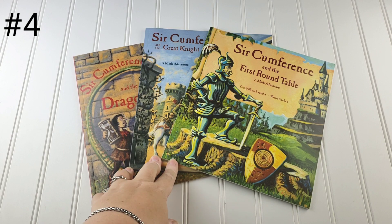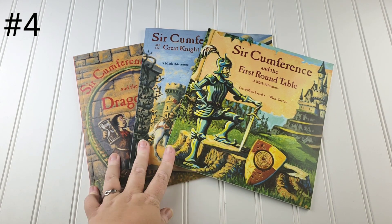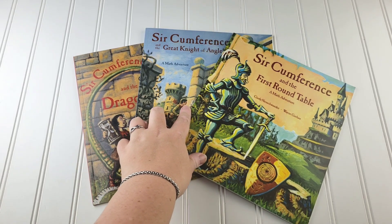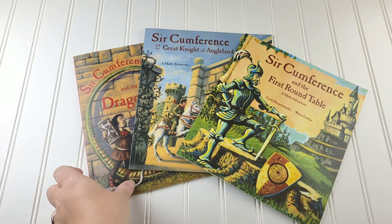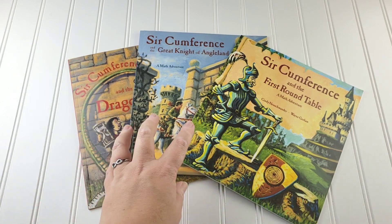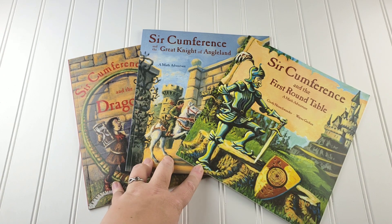We also really enjoy the Circumference book series. They're all based on math. We don't have all of them because they get a little above Emily's head, but the first three to four are really, really great. And if you really wanted to make a curriculum with these, there are a few out there already made using these books, so you could do that if your child was really into them.